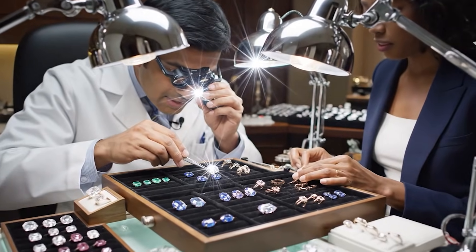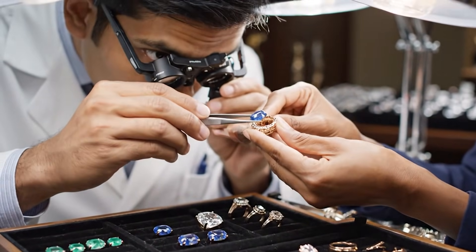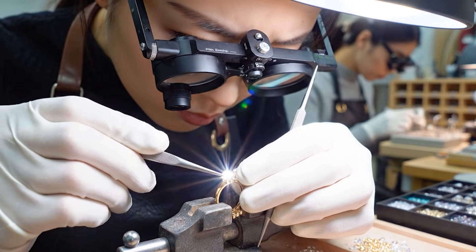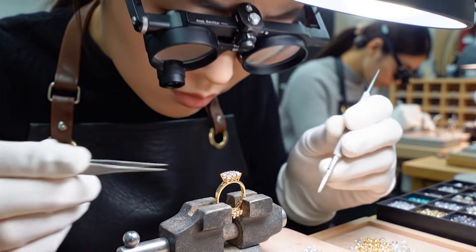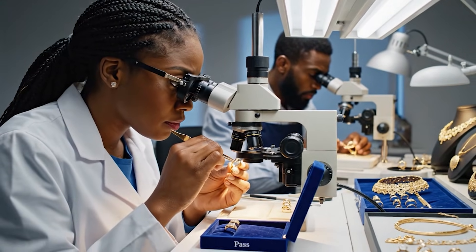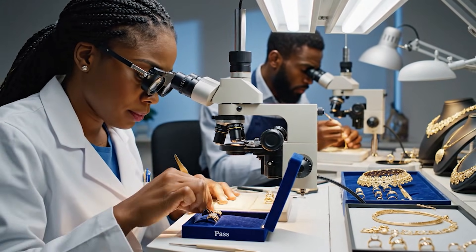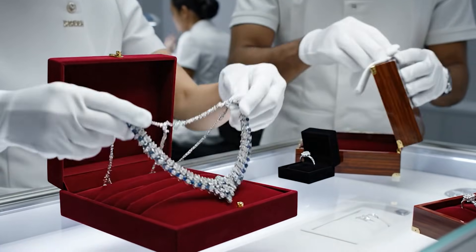How does this sapphire look with the gold? It complements the setting perfectly. The color saturation is ideal. This is the one.